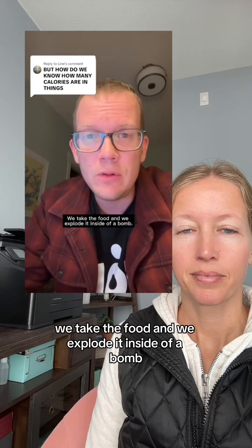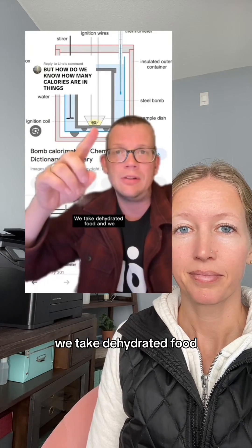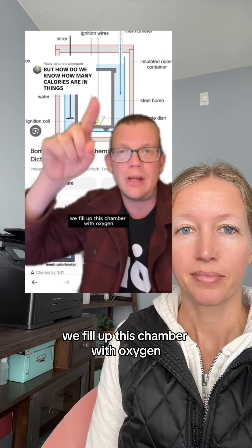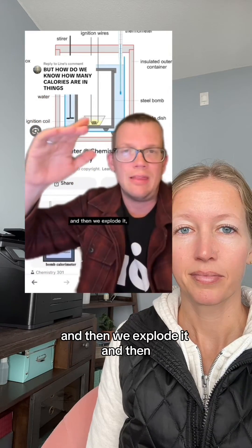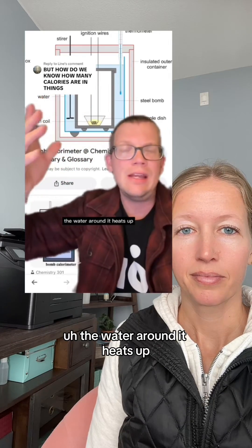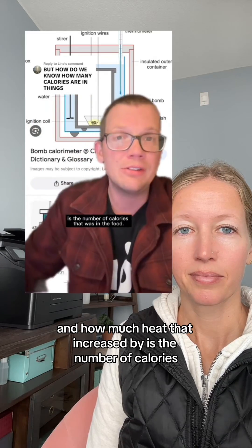We explode it. We take the food and we explode it inside of a bomb. I know that sounds fake, but it isn't. We take dehydrated food and we have some ignition wires that go into it. We fill this chamber with oxygen so it's gonna burn real good. And we seal it off and then we explode it and then the water around it heats up. And how much heat that increased by is the number of calories that was in the food.